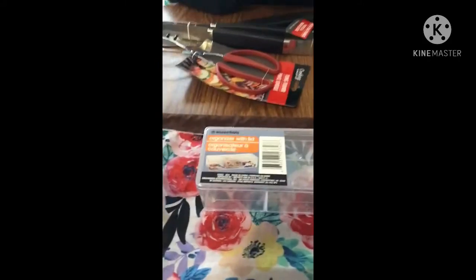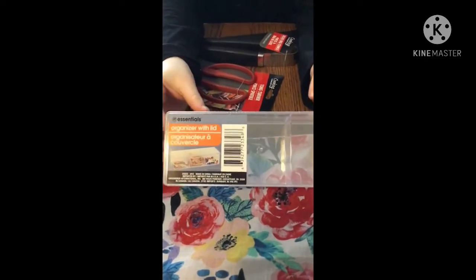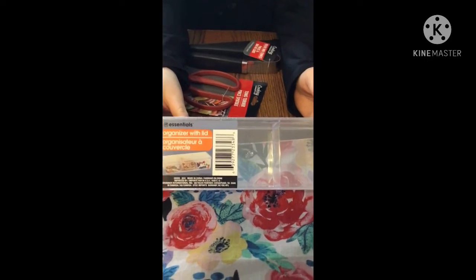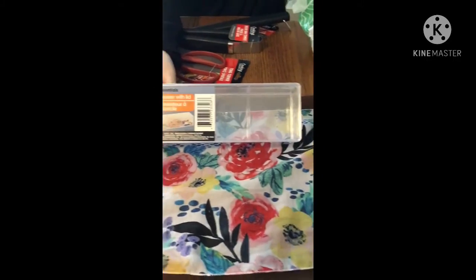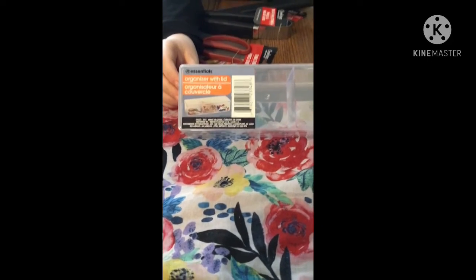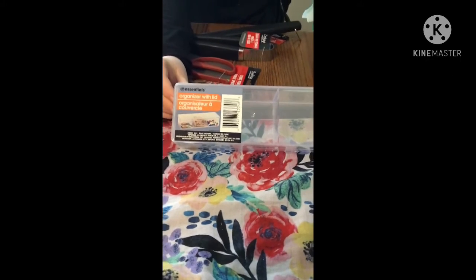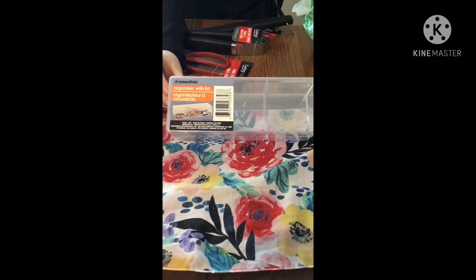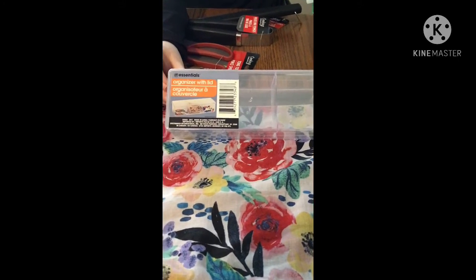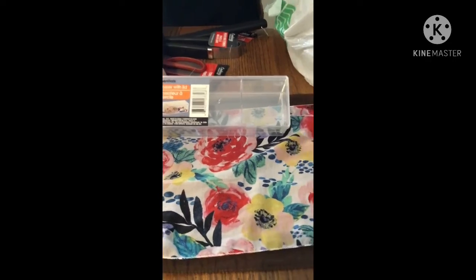The next thing — new to me — is this organizer with lid. We usually get some at our store but this particular style I haven't seen in a while. I'm going to use this for either my bathroom for hair ties, or for crafts. It has three little sections, so it's perfect for anything small. I got two of those.